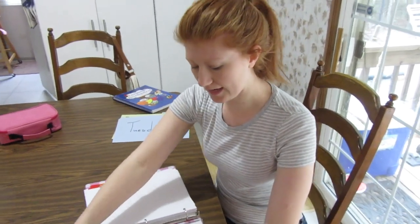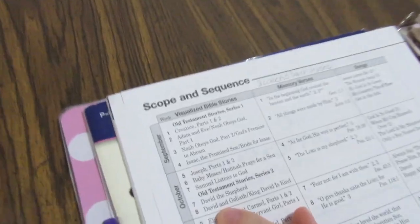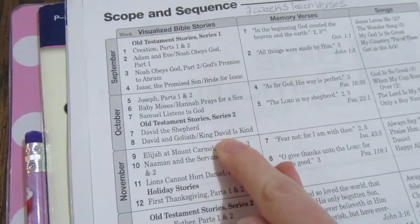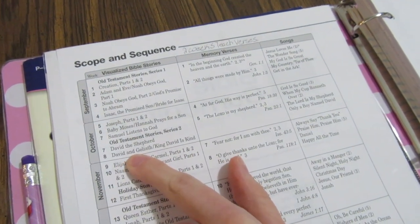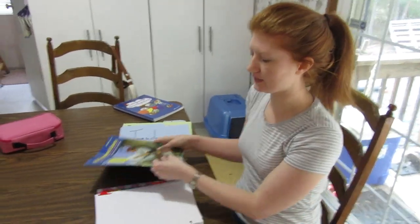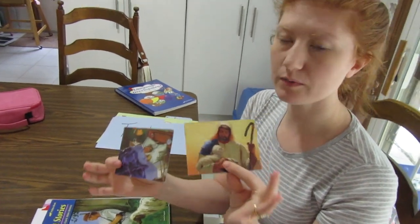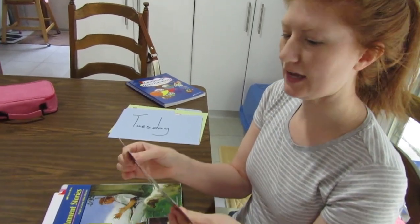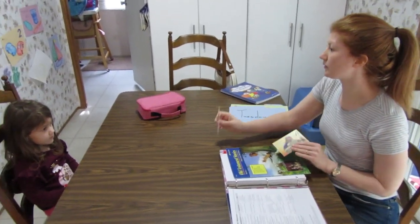Next on our schedule is the Bible lesson. For week eight, I leave my scope and sequence out — week eight, we are to learn about David and Goliath, and King David is kind, so we do both this week. Since it's Tuesday, we only need to do David and Goliath. But before we do our lesson, we review our Bible memory cards. I don't spend a long time on this — I do it really quickly and then we move on. So we're doing card five and card four.